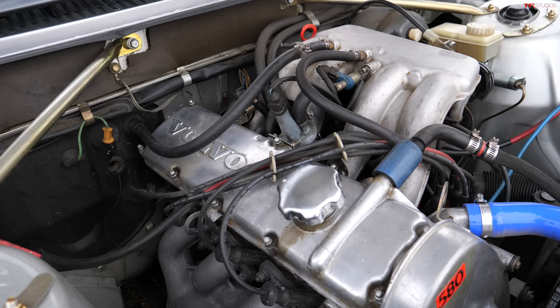Hiding under the hood of this Volvo is their legendary Redblock B21 inline four-cylinder. This one has the fuel injection, and that is part of the GT package, which bumped power up to 138 horsepower. I know that doesn't sound like a lot, but keep in mind this is the late 70s where Mustangs and Corvettes were doing less than 200 horsepower.